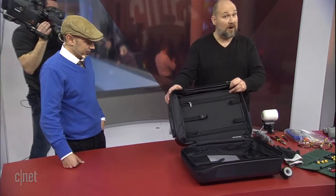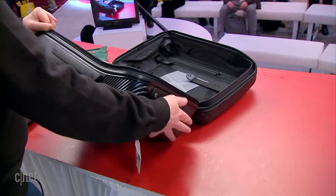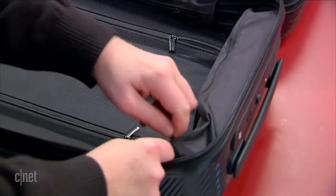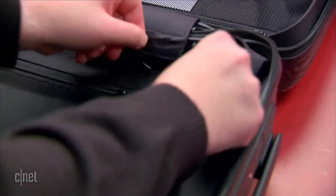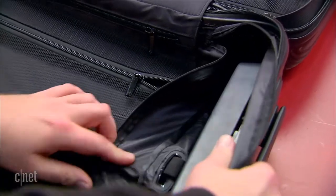We've done some things with batteries here on the stage before, and the problem with batteries is they can catch fire — if they're damaged they can overheat, if they're punctured they can catch fire, and you definitely don't want fire on an airplane. So in the Blue Smart bag, the batteries and most of the electronics are all up here at the top. If we unzip the inside lining here...